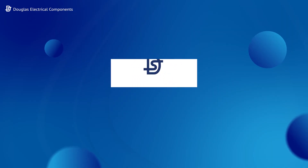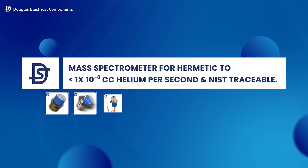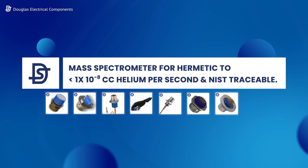Each hermetic connector is 100% tested via mass spectrometer for hermetic seal to less than 1 times 10 to the minus 8 cc's of helium per second and is NIST traceable.